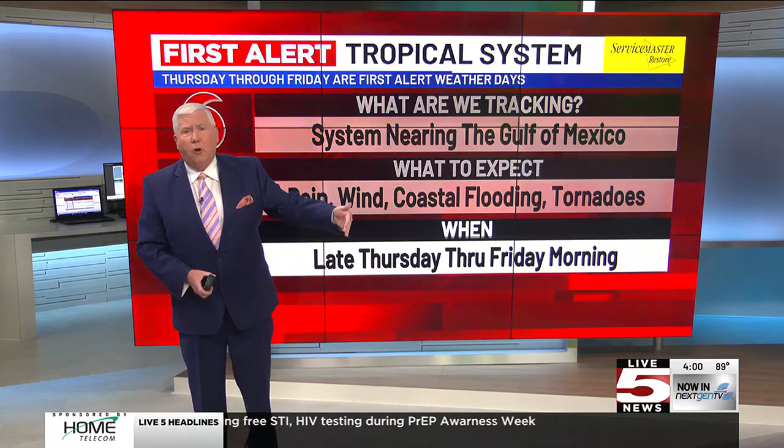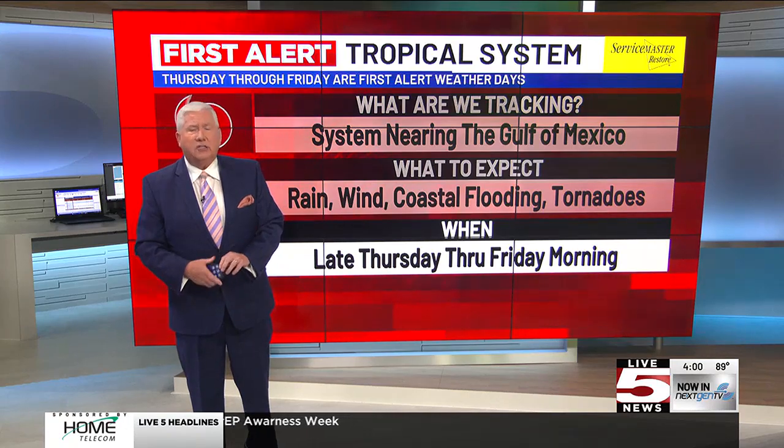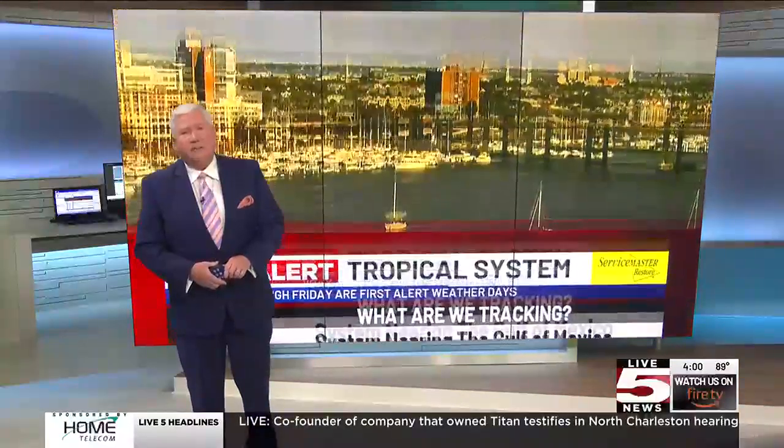Remember, Irma came up the west coast of Florida and put a lot of water and certainly a lot of wind and damage here in South Carolina. So we'll watch that pretty carefully over the next few days and certainly keep you posted.